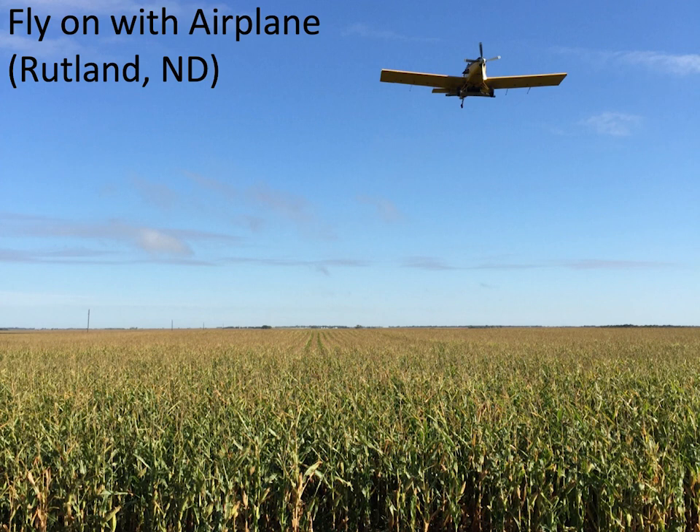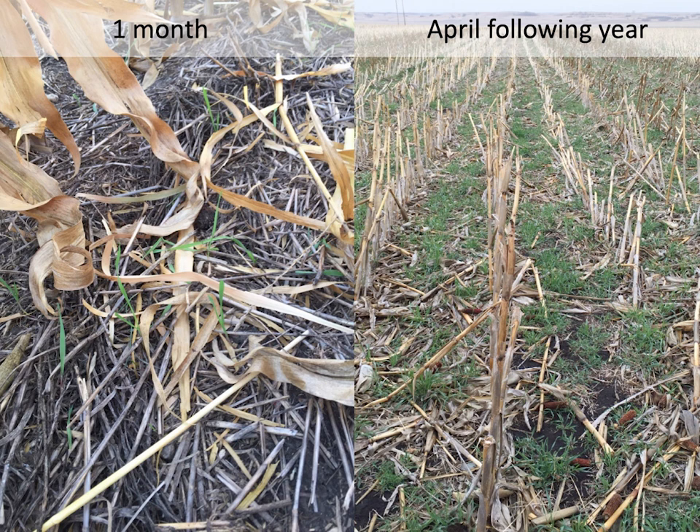Flying on can be hit or miss. We usually go at 60-70 pounds when we fly it on, but 40 pounds can work too — it depends on timing and where you're at. Here's how the rye looks one month after flying on and then in April the following year. The first year I did this I'd look at the stand after one month and be so disappointed, thinking it was a waste of money. Then you go out in April and think, okay, that looks great.